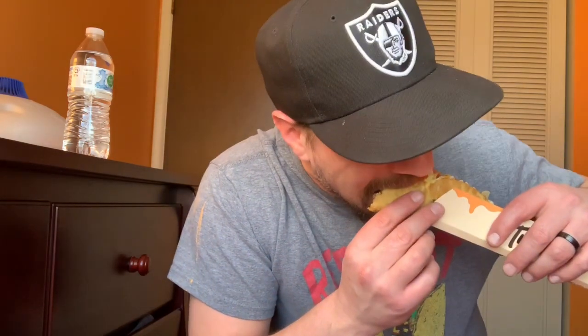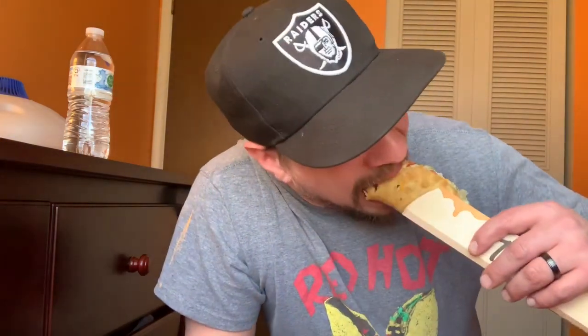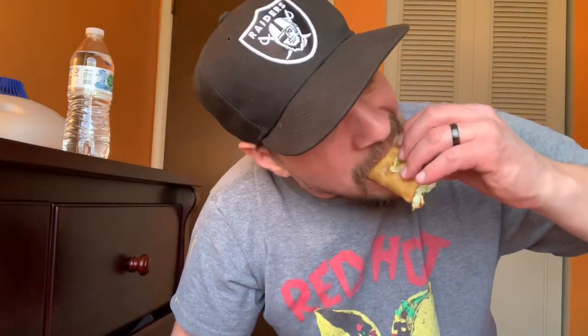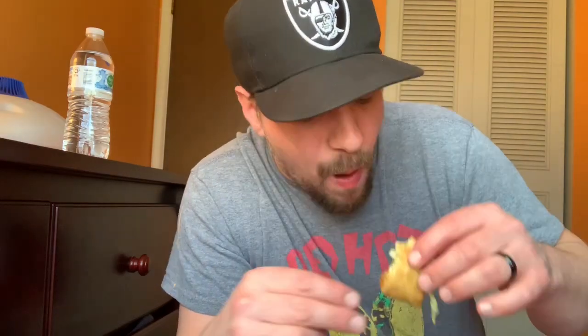You got the spicy chipotle sauce right there — that's what you got on the inside there. So this is basically one of the little mini chalupas. So that was it — that was Taco Bell's new three in one Triple Lupa.